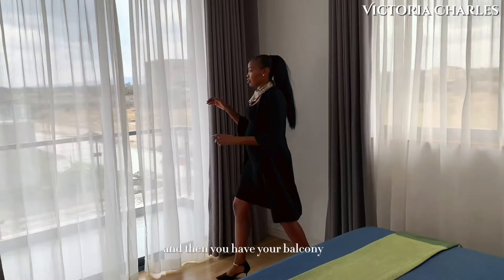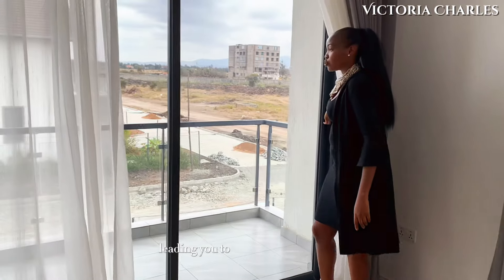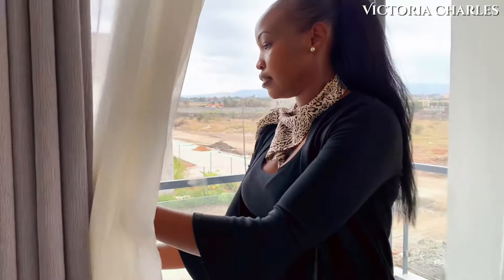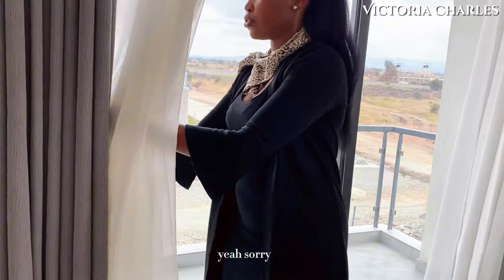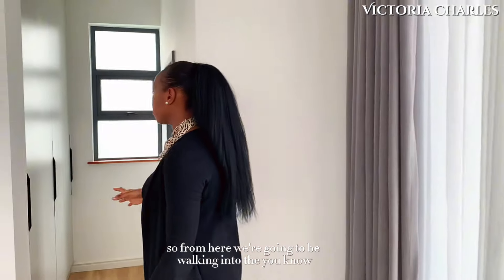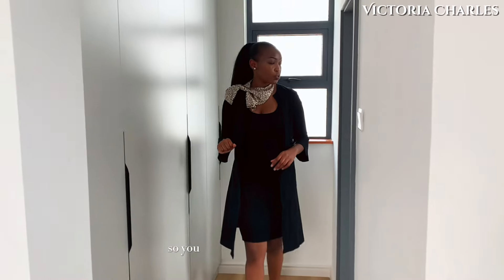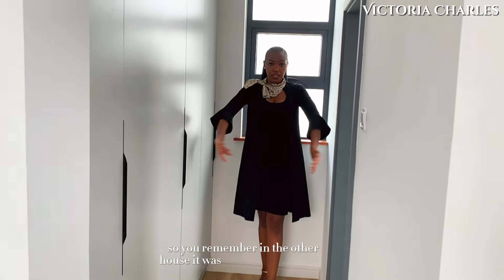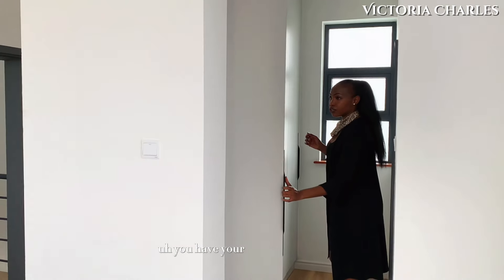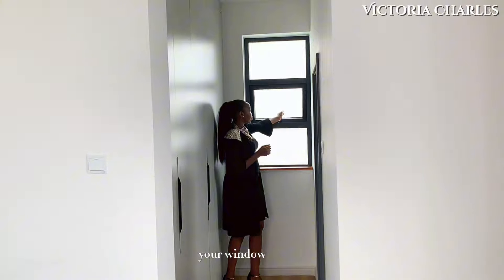And then you have your balcony area here, with sliding doors leading you out to the balcony of this house. From here we are going to be walking into the mini walk-in closet area. You remember in the other house it was a bit wider — you have your closet area right here and your window area.